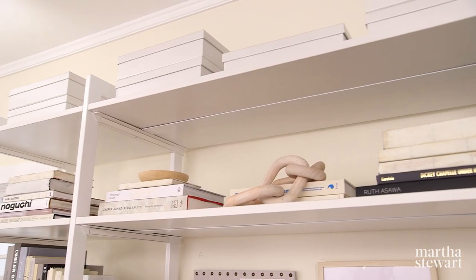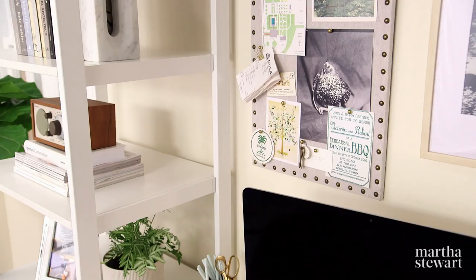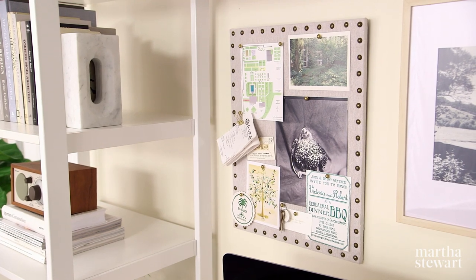Invest in storage boxes that complement your office for a neat way to organize your important papers. Having a memo board above your desk serves as an organized place for notes, receipts, and even mementos.